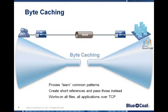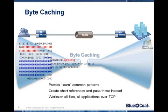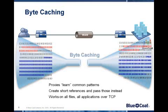With byte caching, ProxySG examines common patterns in the data stream it's receiving. We pull out those common patterns, put them in a short reference, and pass the reference over the WAN to the receiving ProxySG, which then converts all of those references back to data patterns. The end result is incredible bandwidth savings.